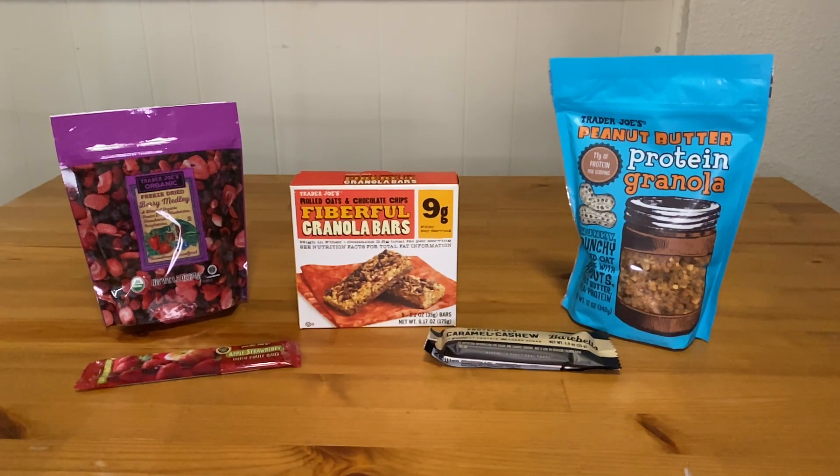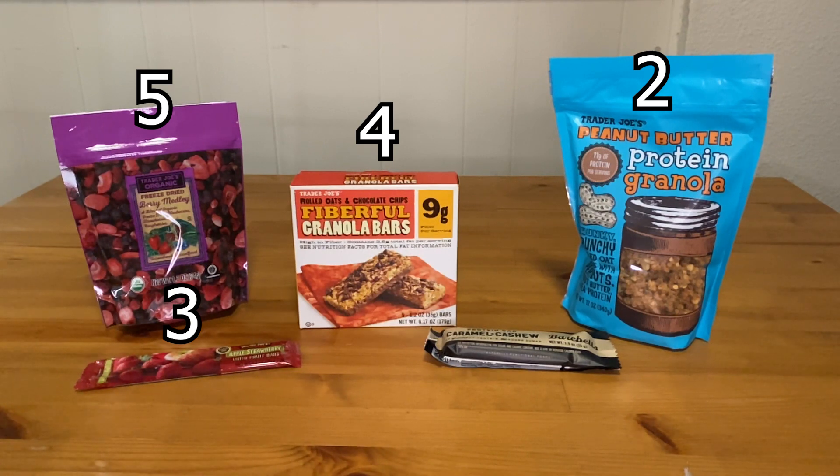At number five, we've chosen the Freeze-Dried Berry Medley, which is a good source of nutrition. Coming in at number four is the Fiberful Granola Bars, a good way to pack your pantry and supplement your protein. Number three are the Apple Strawberry Dried Fruits, a great way to get your fix without all of the calories. Number two is definitely the Peanut Butter Protein Granola — it's a classic must-have that can't go wrong. And finally, our favorite snack at number one are the Bear Bells. They're delicious and an incredible source of protein without that added protein taste.